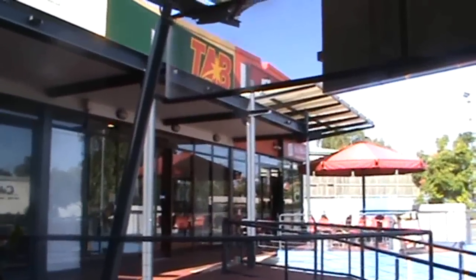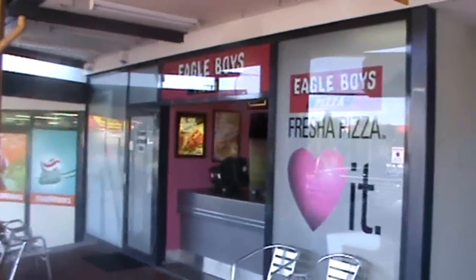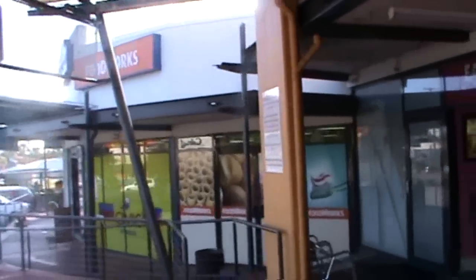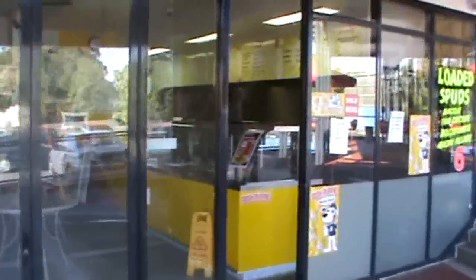TAB there. We've got a national noodle takeaway company there. On the other side we've got a national pizza franchise company. We've got a super IGA in there and a couple of other big retailers. Let's go into the shop.